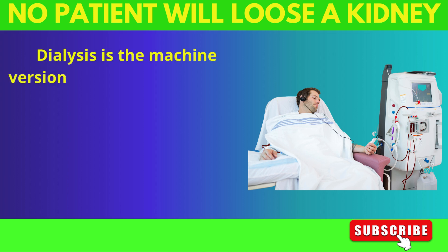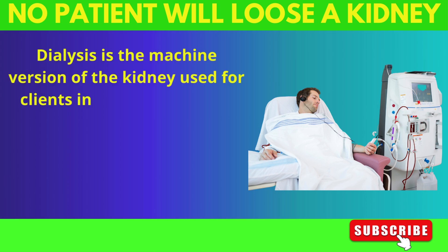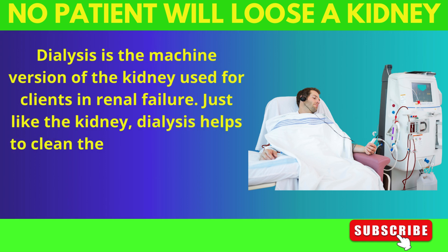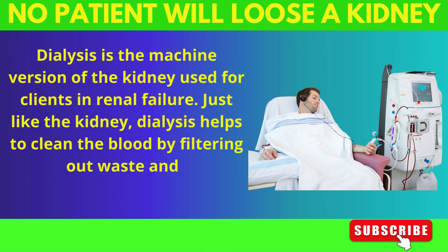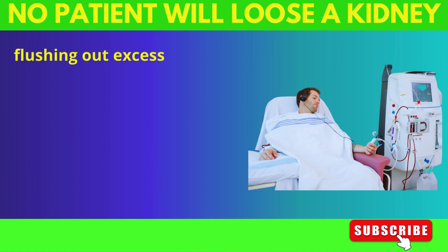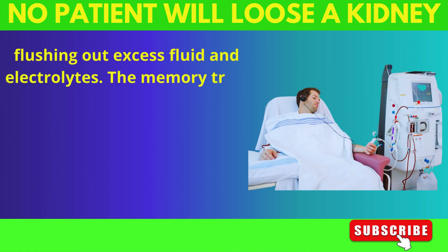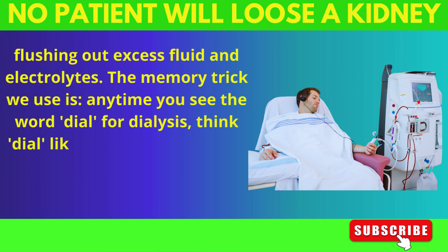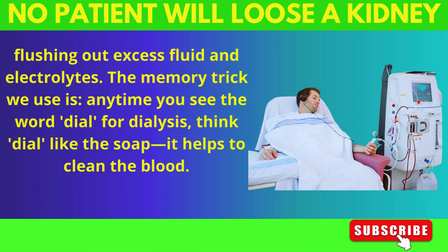Dialysis is the machine version of the kidney used for clients in renal failure. Just like the kidney, dialysis helps to clean the blood by filtering out waste and flushing out excess fluid and electrolytes. The memory trick we use is, anytime you see the word 'dial' for dialysis, think dial like the soap — it helps to clean the blood.